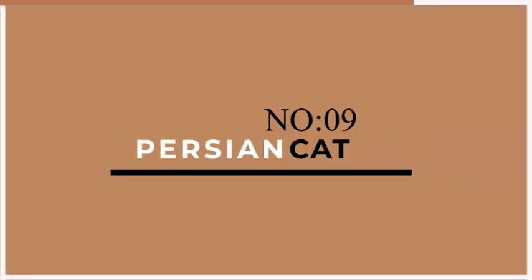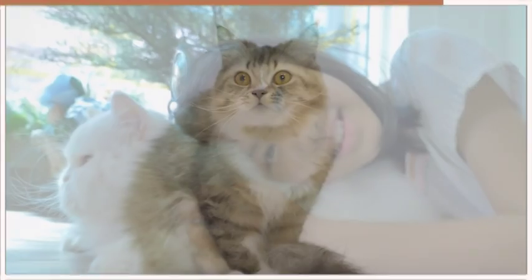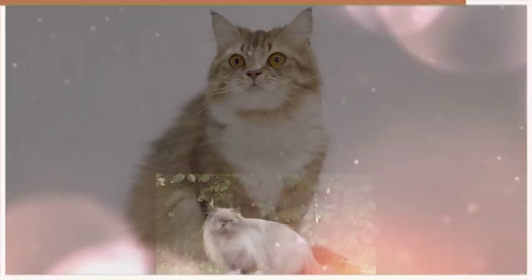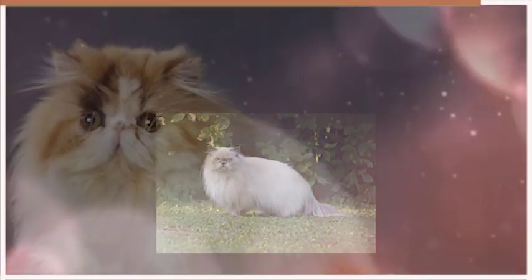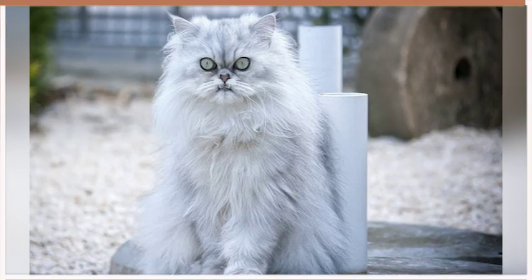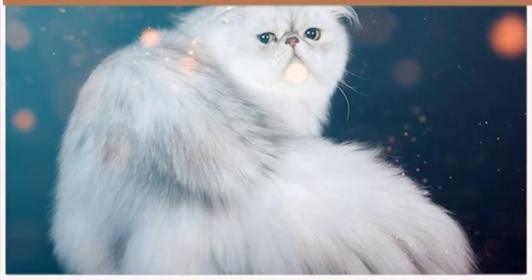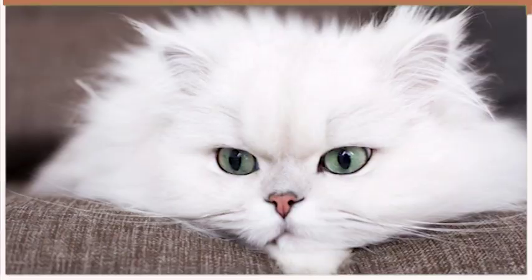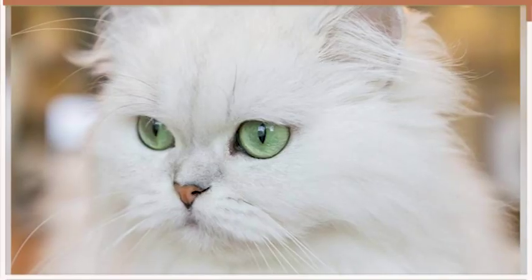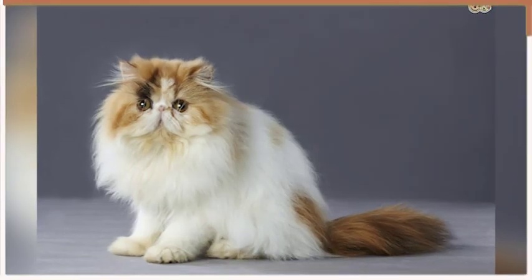Coming up on number 9 is the Persian. With their long, luxurious coats and round faces, Persians are the epitome of laziness. They prefer a calm and peaceful environment and are content with lounging on soft surfaces. Persians are not particularly active, and their short bursts of energy are often followed by long periods of rest. They are also known for their independent personalities and may not always seek attention from their owners. However, when they do want affection, they are incredibly loving and affectionate.